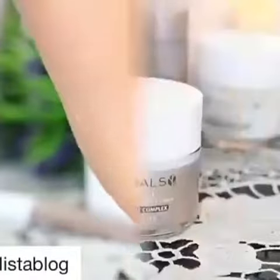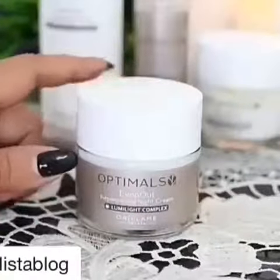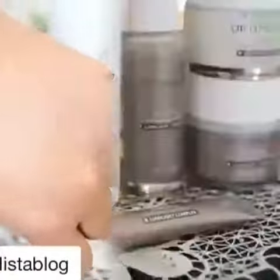The day cream works perfectly well, slightly lighter in consistency than the night cream. The night cream has a really nice, nourishing, thick consistency, which I personally find very calming and also very hydrating for the nighttime.